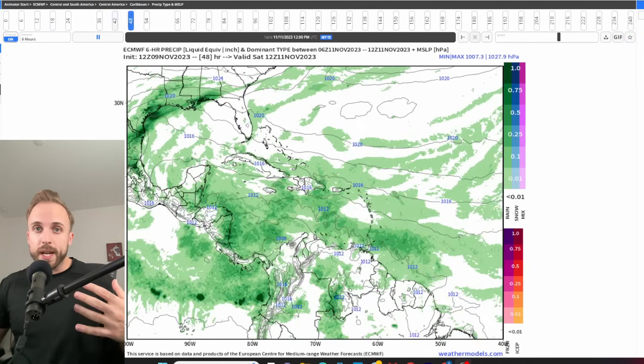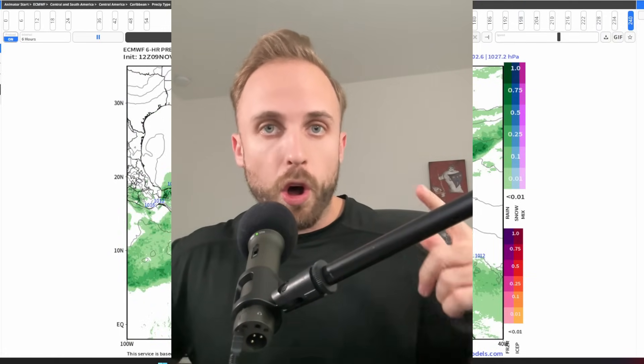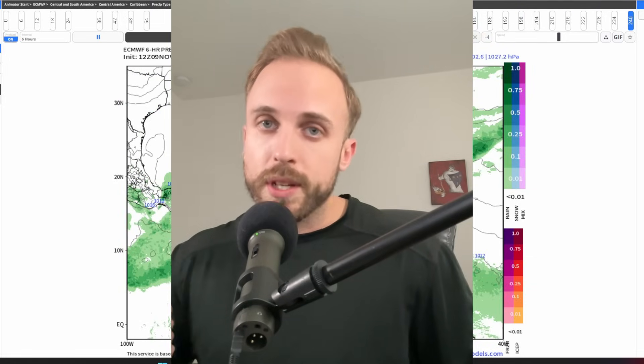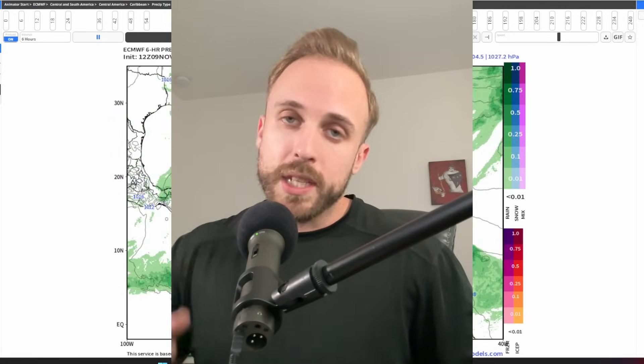We're going to dive right in, but first please like, share this video, and subscribe to the channel if you haven't done so already. Please tune in tonight — we've made a modification to our Tropics Talk. I will be unavailable tomorrow evening, so tonight we're going to host an 8 p.m. Tropics Talk live on the channel, and I hope to see you guys there.